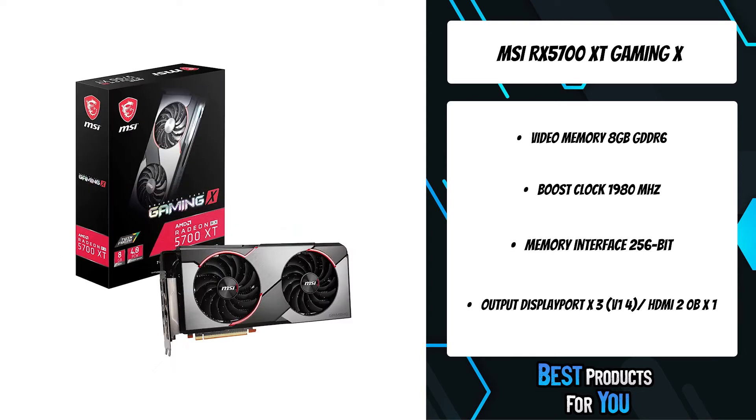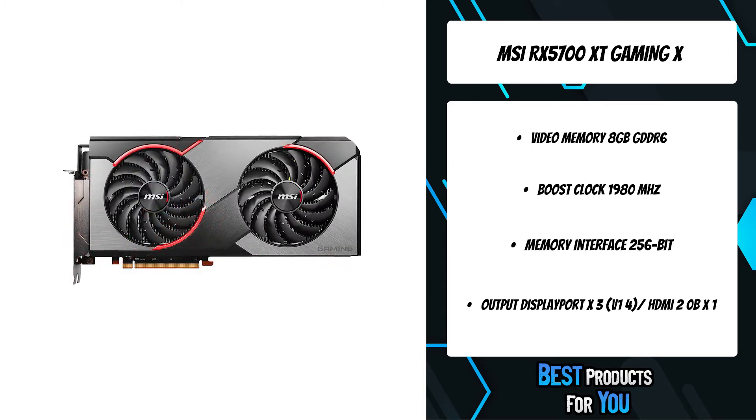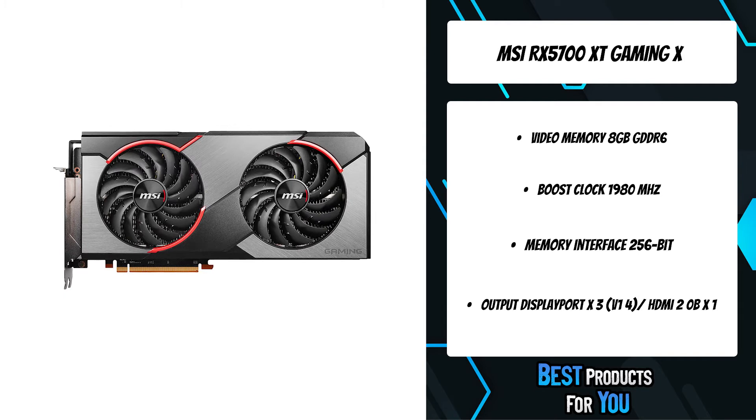A backplate reinforces the graphics card while completing the plated exterior look. Generous amounts of thermal pads let various components transfer heat directly to the heatsink.